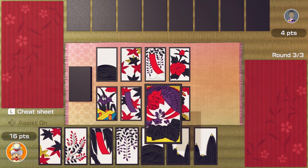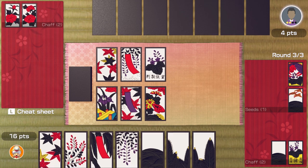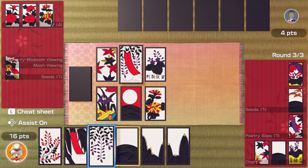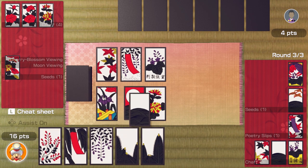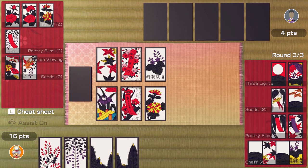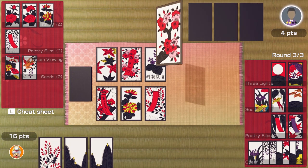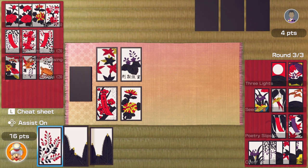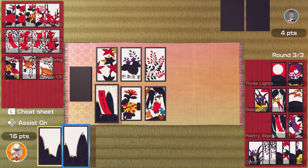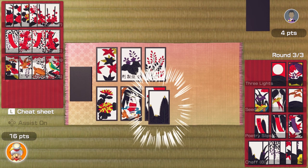That over there looks like a very good card, let's use that one. And poetry slips. Oh, that's a moon — is that a moon? Yes! I'm on for the three lights. I'll put that one into play. I can do either of those — will get me that. I think they're getting a good collection, but I've used all my cards up now though. That's a crane — life.